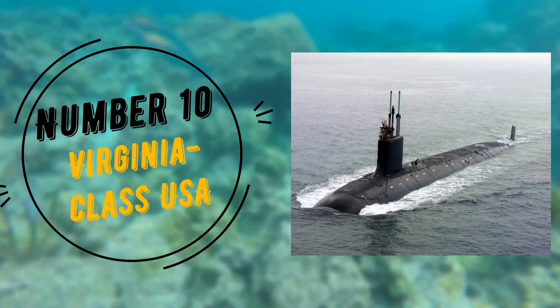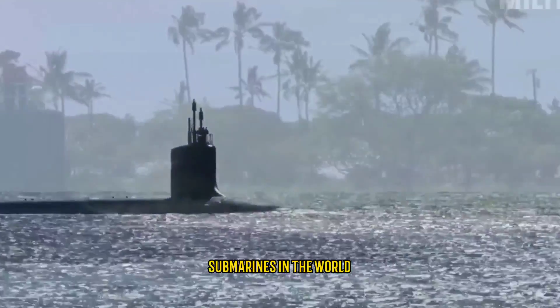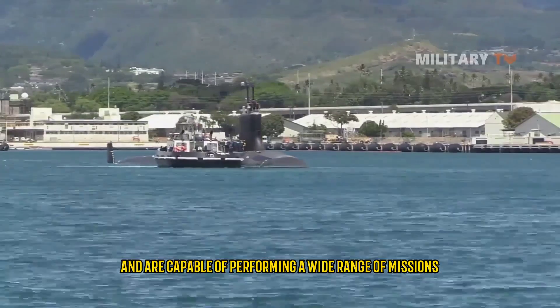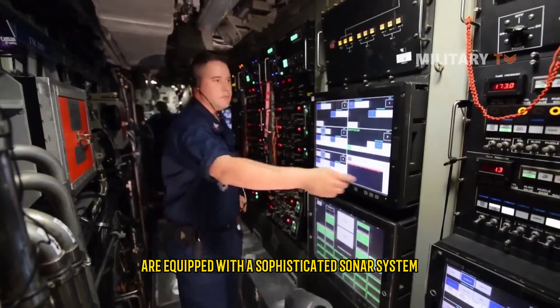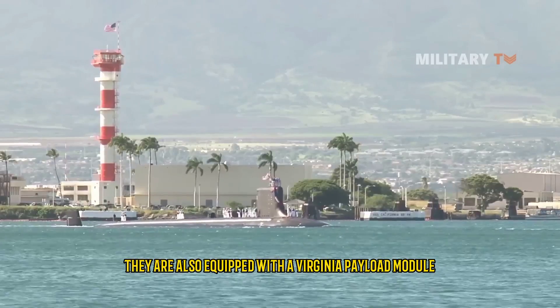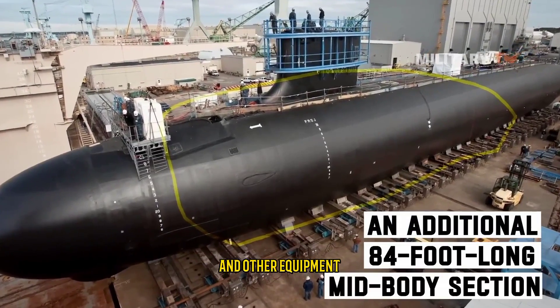Starting at number 10: Virginia Class, USA. The Virginia class submarines are considered the most advanced nuclear submarines in the world. They are designed to be incredibly stealthy and are capable of performing a wide range of missions including intelligence gathering, anti-submarine warfare, and special operations support. They are equipped with a sophisticated sonar system, an advanced combat system, a state-of-the-art communication suite, and a Virginia Payload Module which can carry additional missiles and other equipment.